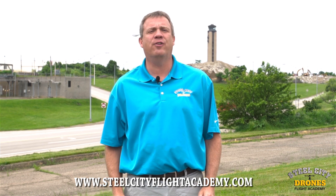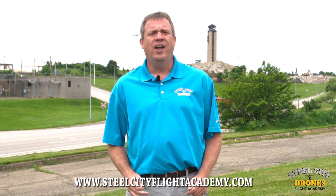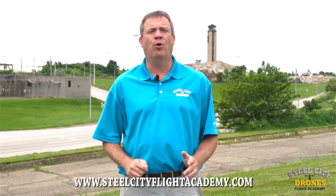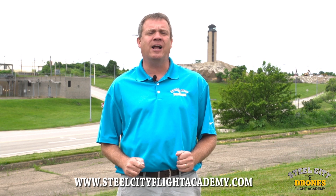Hi, this is Dave from Steel City Joints Flight Academy and I'm at Pittsburgh International Airport today to talk to you about a really important new update that was just released by the FAA a couple days ago.